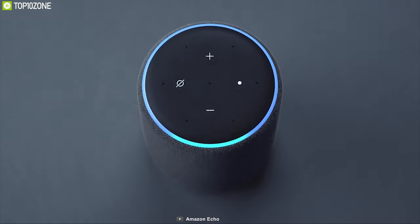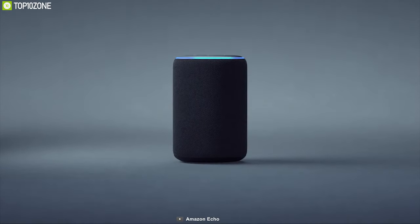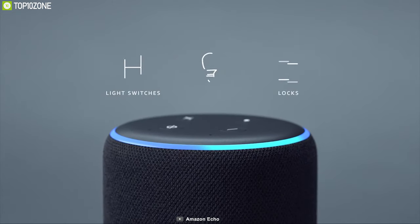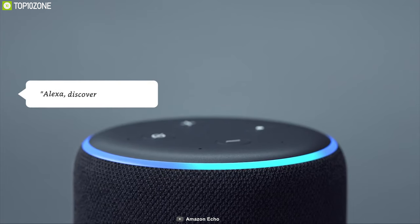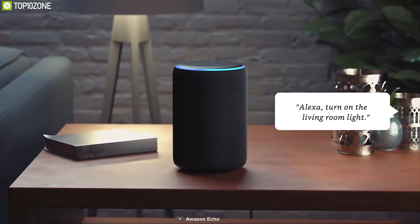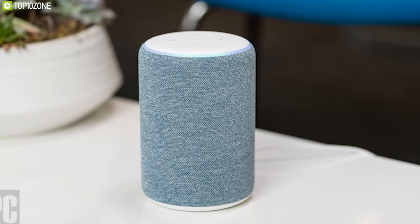Echo Plus is Amazon's one of the most feature-packed speakers on the market, capable of producing great quality music while being smart enough to make your daily tasks efficient. It comes with a built-in Zigbee hub that allows you to easily set up and connect multiple smart home devices and control them with just your voice command. With Amazon Alexa, you can accomplish multiple tasks by voice, including play, pause, and rewind your music.